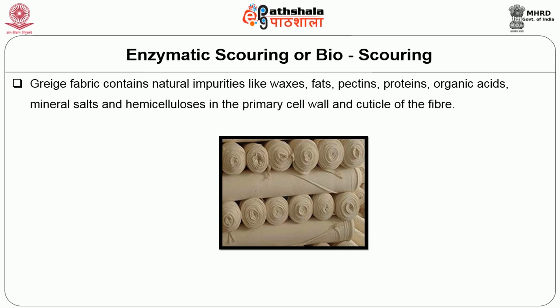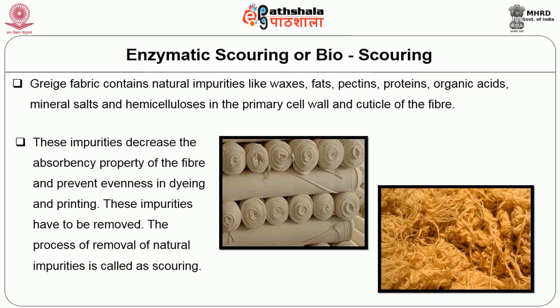The next process is enzymatic scouring or bioscouring. Grey fabric contains natural impurities like waxes, fats, pectins, proteins, organic acids, mineral salts and hemicelluloses in the primary cell wall and cuticle of the fibre. These impurities decrease the absorbency property of the fibre and prevent evenness in dyeing and printing. Hence these impurities have to be removed. The process of removal of natural impurities is called scouring.